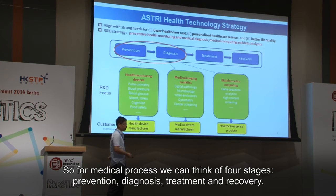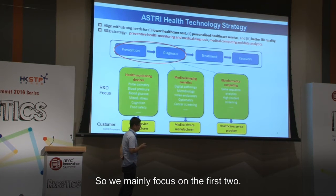For the medical process, we can think of it as full stages: prevention, diagnosis, treatment, and recovery. We are mainly focusing on the first two — prevention and diagnosis.